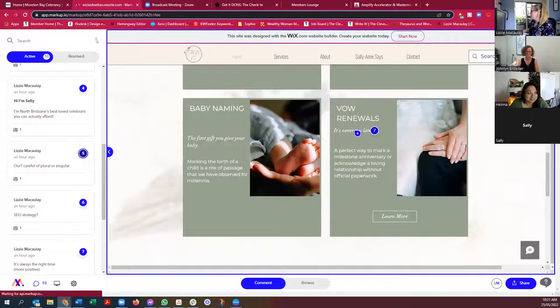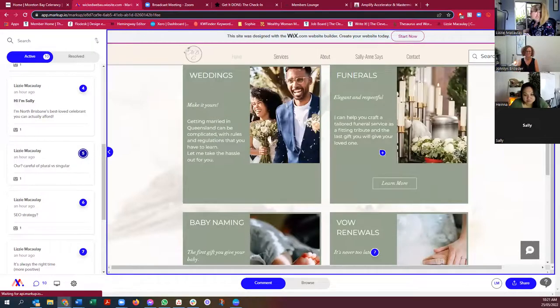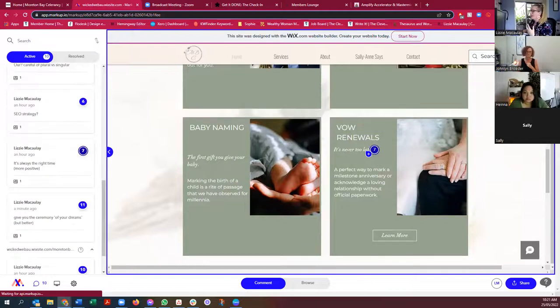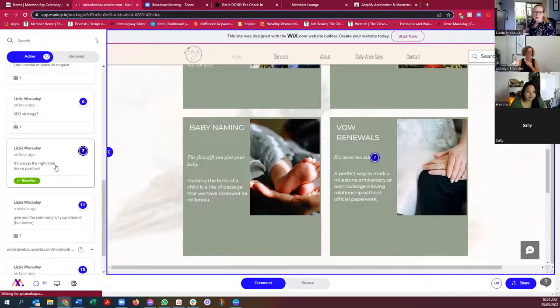Vow renewals — everything here was great, I loved reading it. This one I wanted to change to more of a positive. I could flip this around quite easily. Instead of 'it's never too late' — which almost feels like we're running out of time, oh my God we've got to get on with it — what about 'it's always the right time'? Sally says you've got one sock on. 'It's always the right time' — yes, let's do it, anytime's right.